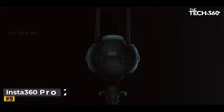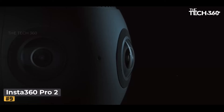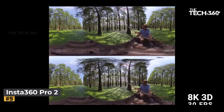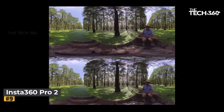Number 9: Insta360 Pro 2 Camera. The Pro 2 Camera is a cutting-edge device that redefines the way we experience and create virtual reality content. With its six lenses working in harmony to produce intricately detailed 3D VR experiences, the Pro 2 is a game-changer for content creators.